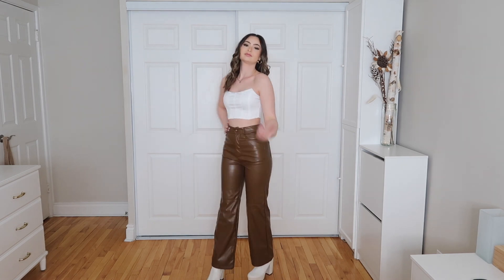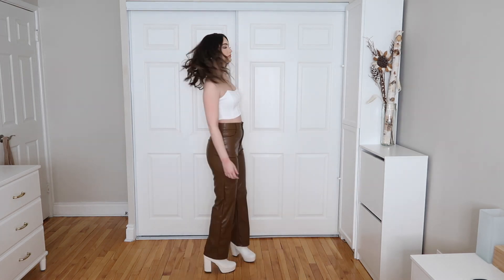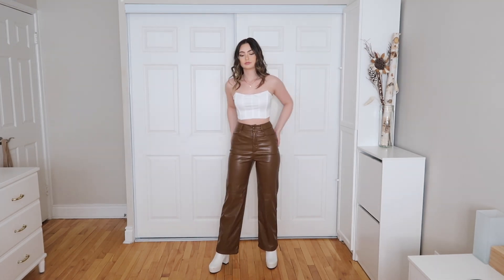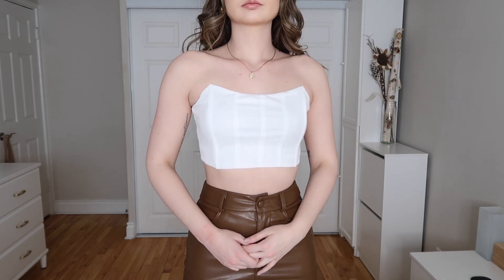Next we have this gorgeous outfit — a white bustier cami top with brown leather pants. I don't have anything like this in my wardrobe, which was kind of a shock, because it's so gorgeous and simple and goes with literally any outfit. Pairing white and brown together just screams spring and neutral to me. These are the Zipper Fly Palazzo PU Pants in mocha brown, extra small, and this is the Solid Crop Tube Top in white, extra small.